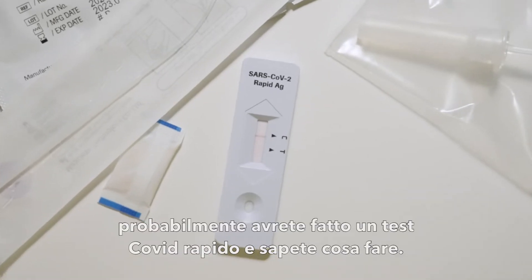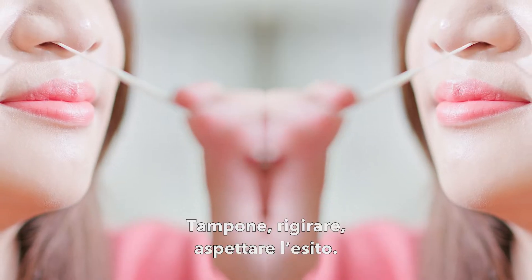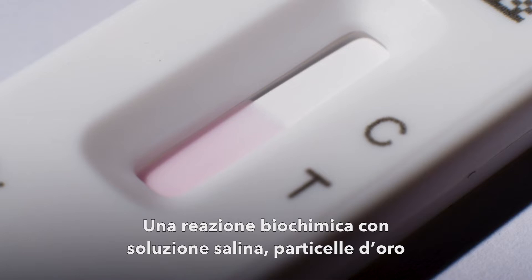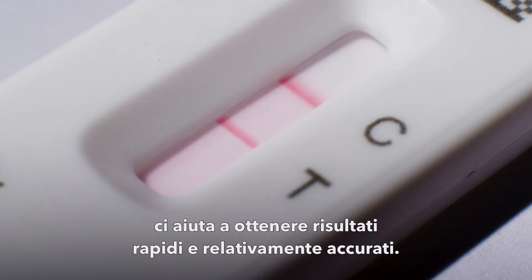Over the past two years, you've likely taken a COVID rapid antigen test, and you probably know what to do: swab, swirl, and wait for results. A unique biochemical reaction involving saline, tiny particles of gold, and paper with antibodies is helping to give us quick and relatively accurate results.